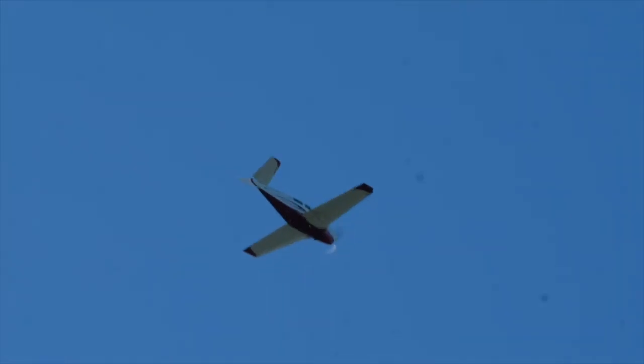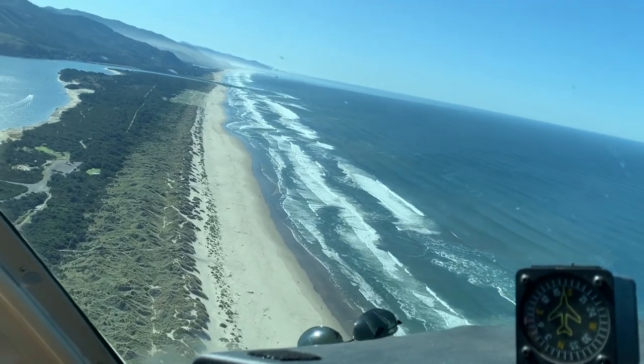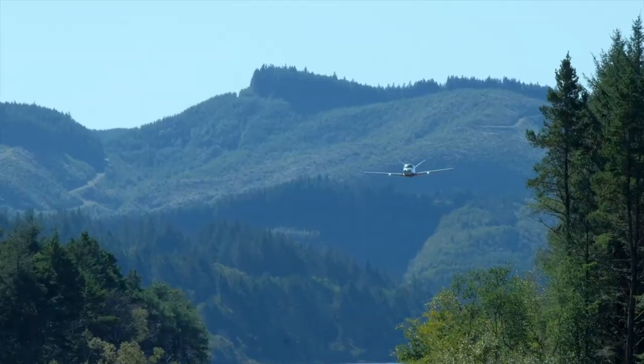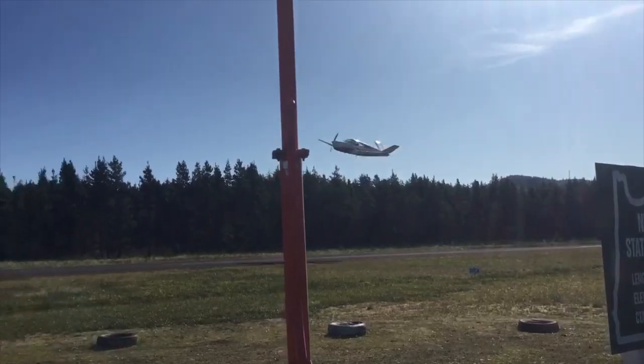We did a midfield entry to check the windsock, did left traffic to runway 33, and ultimately did a low approach just to ensure there was no wildlife on the runway. There's a lot of wildlife in this area, which, let's face it, is one of the reasons that makes these kinds of adventures so rad.